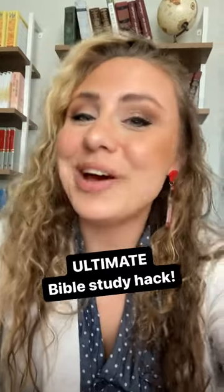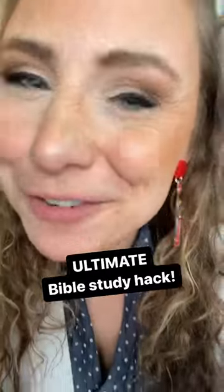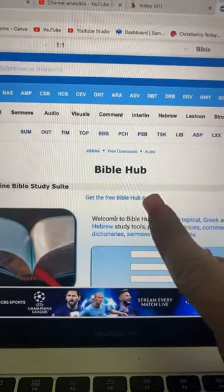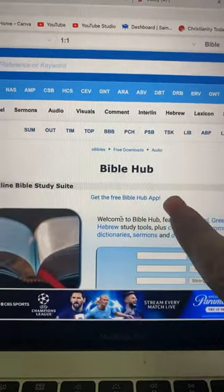Did you know that you can study the Greek and Hebrew without actually knowing Greek and Hebrew? I've shared this before, but it's so powerful I have to show you again. For today's Word Study Wednesday, I want to show you how to do a word study. We're going to use Bible Hub, but there are other resources like the Blue Letter Bible that you can use.